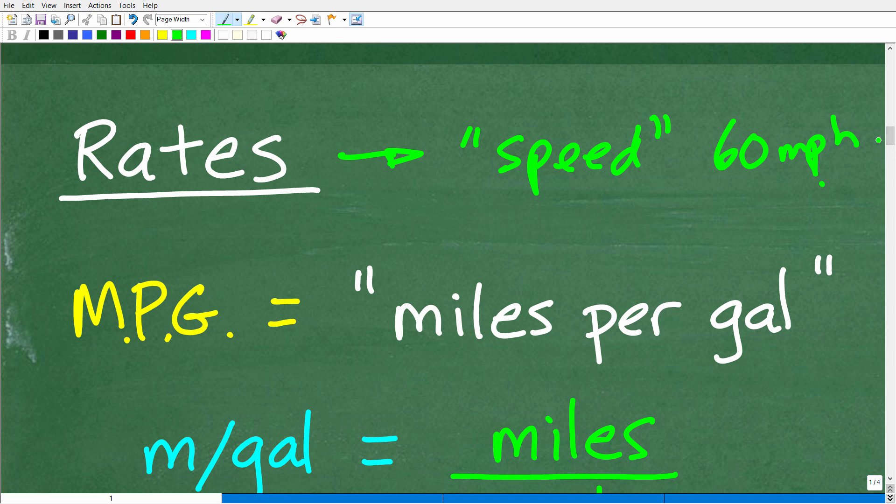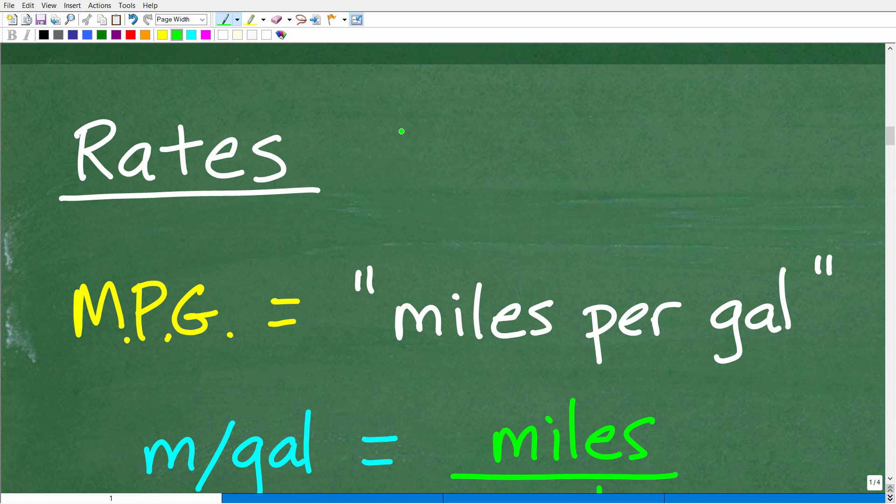I'm taking my time here because I really want you to understand rates and ratios. One last thing before we get into this: let's talk about proportion. A proportion is effectively two equal rates or ratios — or two equal fractions, since rates and ratios are fractions.